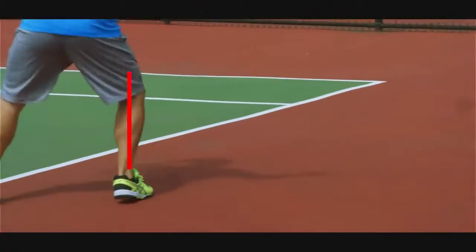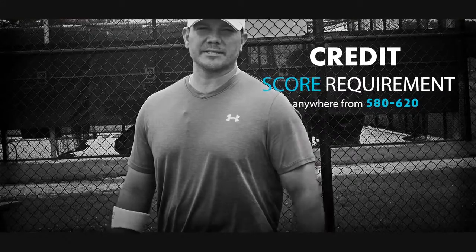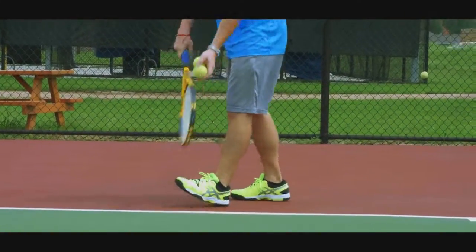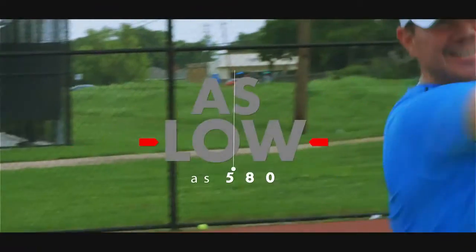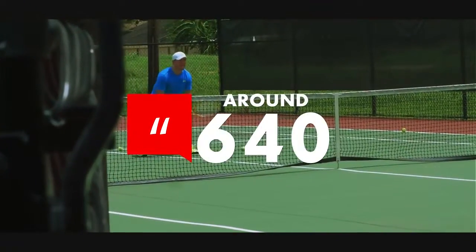Different loan programs require different credit scores, ranging from 580 all the way up to 620. The better your credit score, the better loan program you'll qualify for. Government loan programs such as FHA and VA can take credit scores as low as 580, while conventional loans like credit scores to start around 640.